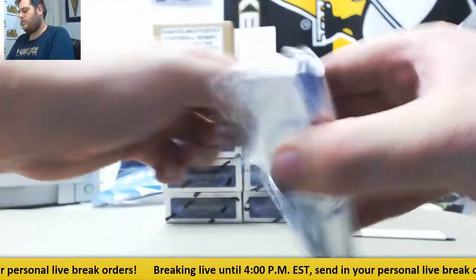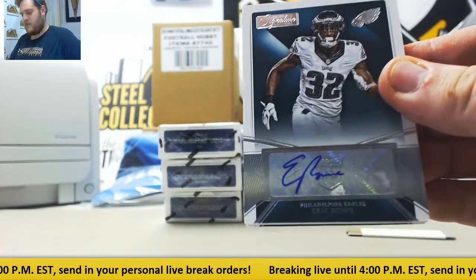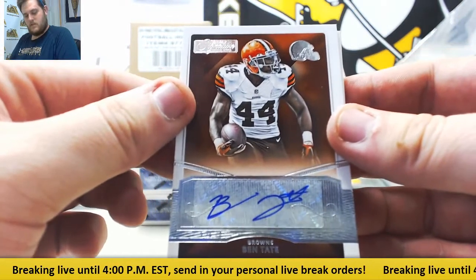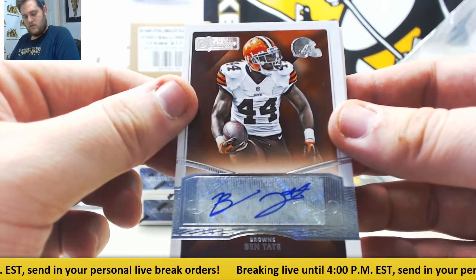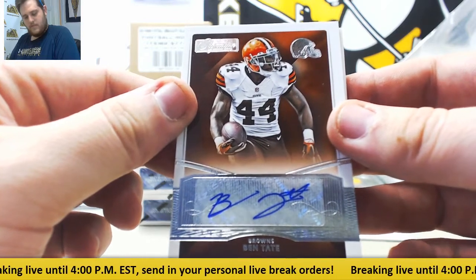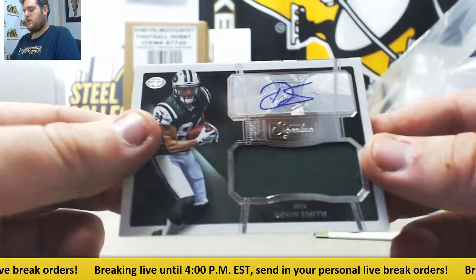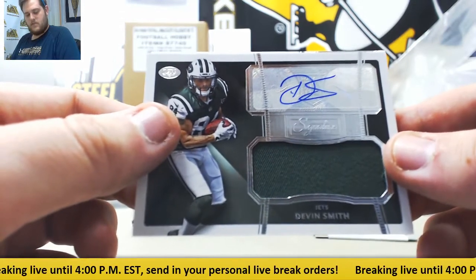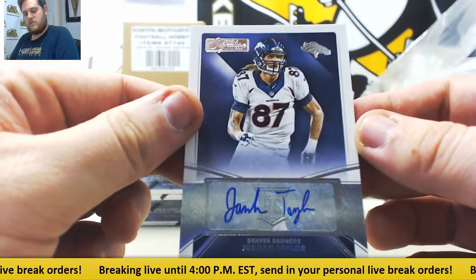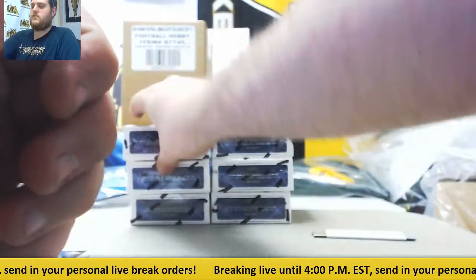Starting us off for the Eagles: Eric Rowe, going to the Philadelphia Eagles — that's Christopher B. Next up, Ben Tate for the Browns, going to Cleveland — that's Daniel C. Then a rookie jersey swatch, Devin Smith, going to the New York Jets — that's Nathaniel M. And to end it, Jordan Taylor for the Broncos, going to Denver — that's Michael R. Not too shabby.